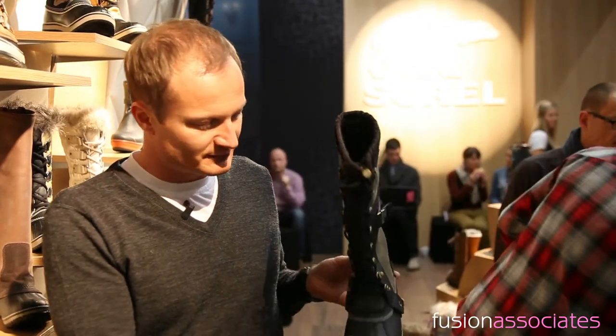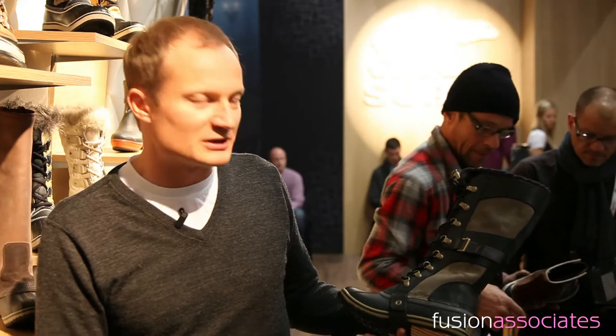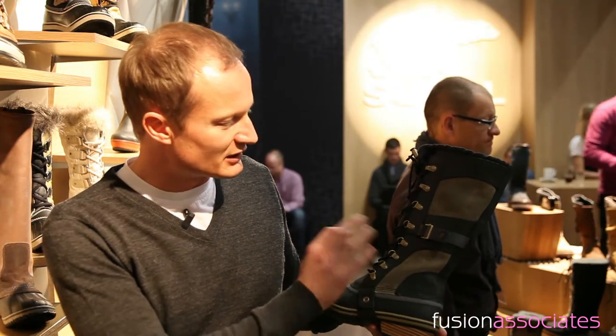It's much slimmer, much more wearable, high quality materials — still the Sorel DNA with the vulcanized rubber shell, high quality leathers, and top quality finishing.